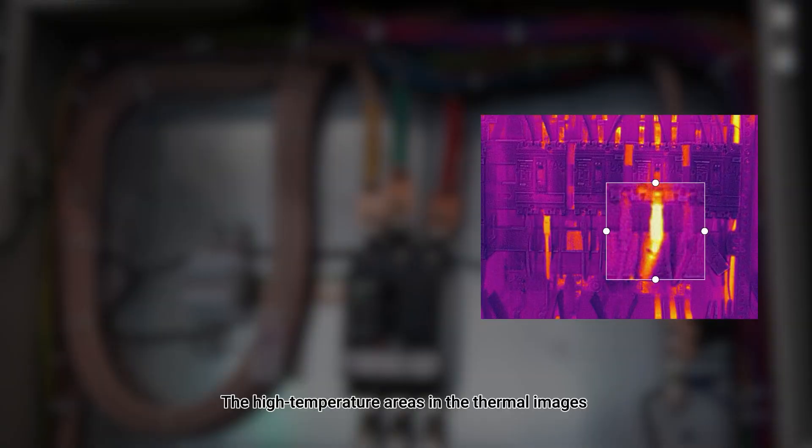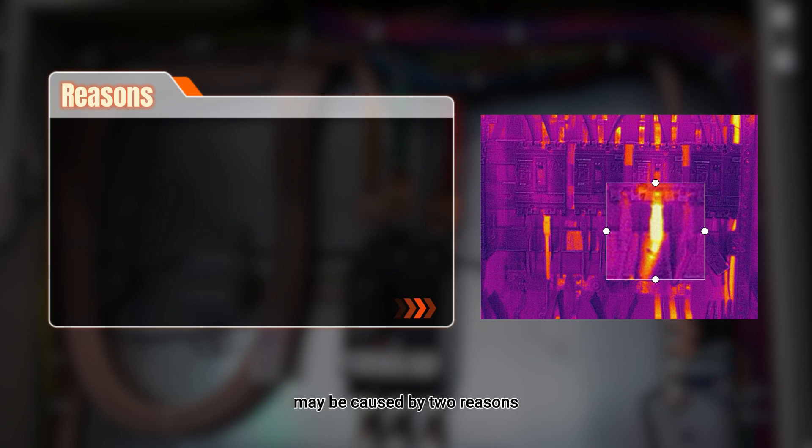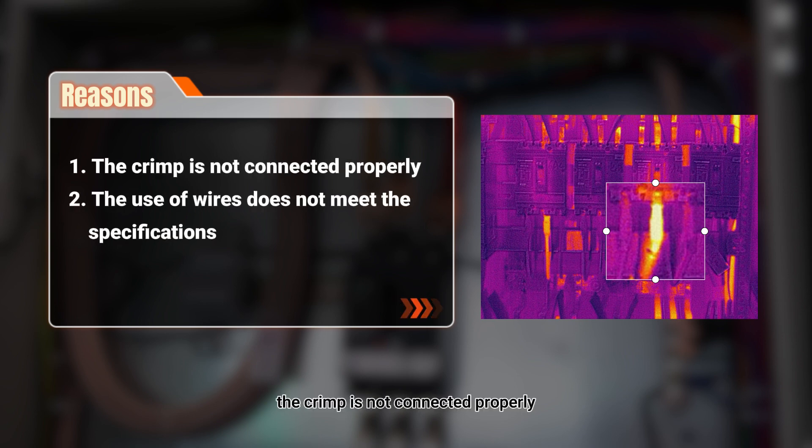The high-temperature areas in the thermal images may be caused by two reasons. Firstly, the crimp is not connected properly. Secondly, the use of wires does not meet the specifications.